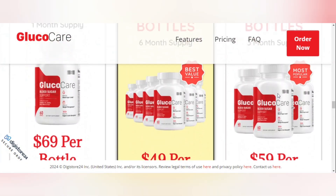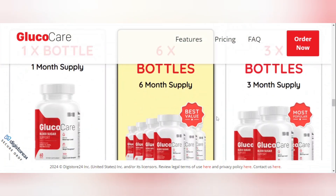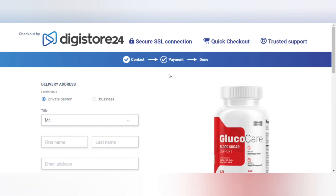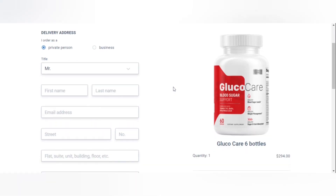The ingredients in this formula include Gymnema Sylvestre, manganese, cinnamon, magnesium, biotin, zinc, chromium, Banaba, Guggul, bitter melon, licorice, Gymnema, cayenne, juniper berries, white mulberry, vanadium, alpha lipoic acid, and taurine. The formula is 100% natural and contains no harmful chemicals.